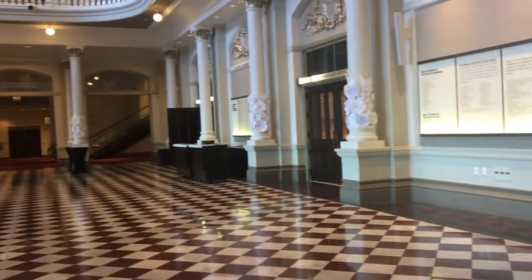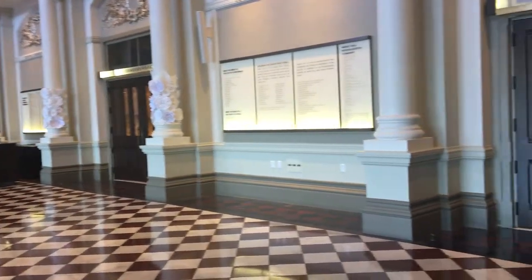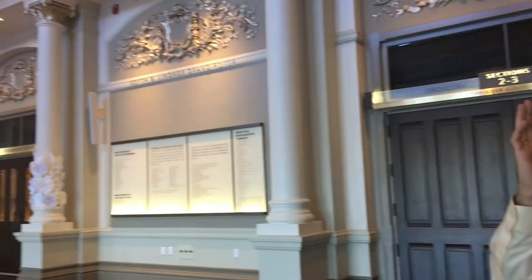And behind me, the doors into Springer Auditorium are actually replicas of doors from the 1920s renovation. What's more important is those doors are followed by a second set of doors leading into the auditorium itself, providing both a sound lock and a light lock.